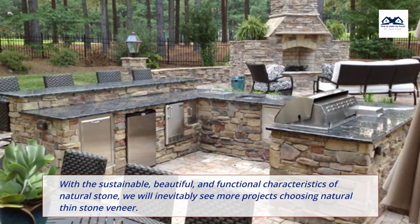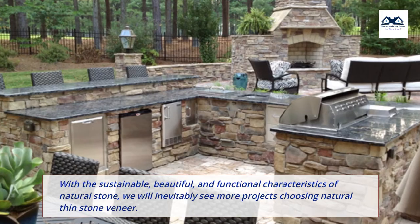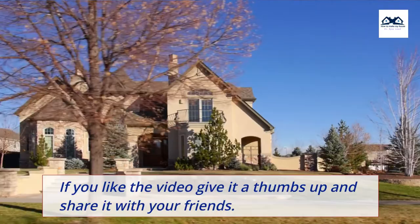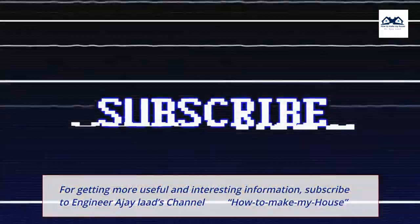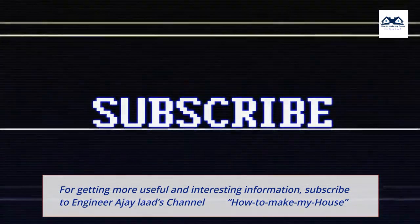With the sustainable, beautiful, and functional characteristics of natural stone, we will inevitably see more projects choosing natural thin stone veneer. If you like the video, give it a thumbs up and share it with your friends. For more useful and interesting information, subscribe to Engineer AJ Lod's channel, How to Make My House.